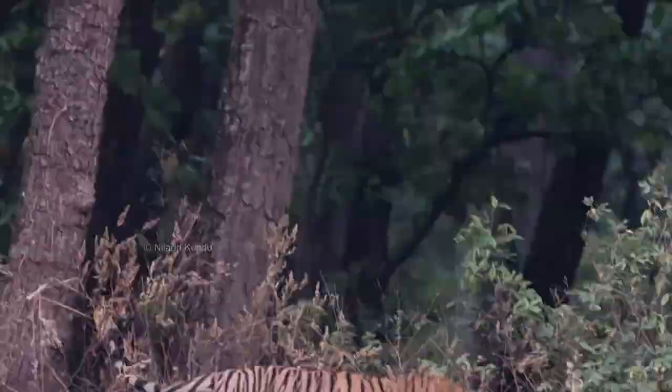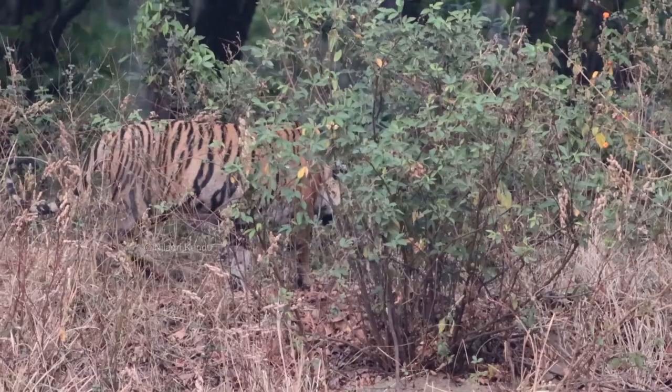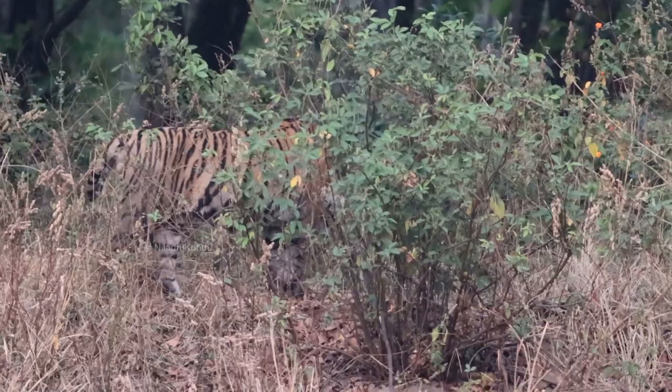T30, the Umarpani male, is one of the many cubs sired by the legendary Munna — the one-time icon of Kanha. The legacy of the late Munna lives on in the meadows of Kanha, as generations are still being reared and sired by his daughters and sons.